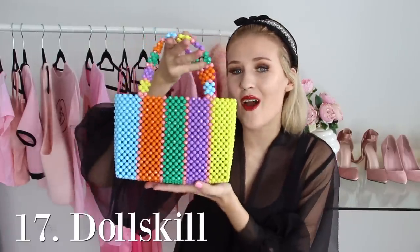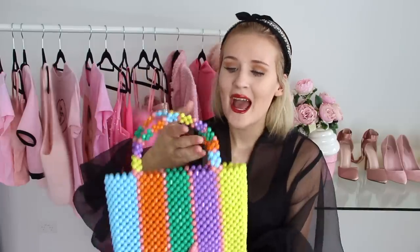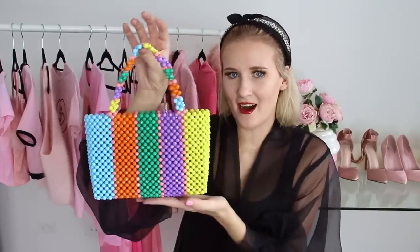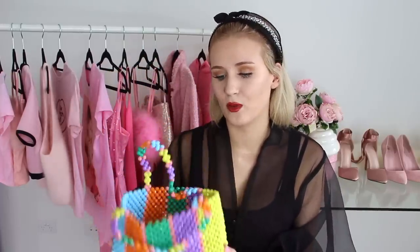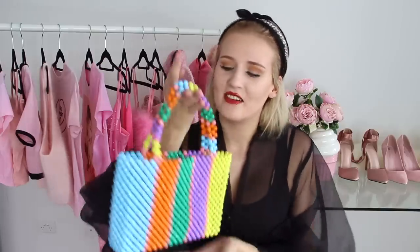The other handbag in this category is also from Dolls Kill and it is this gorgeous beaded rainbow bag. It is so beautiful — to me it looks like an art piece, like something that would be super expensive, but it was from Dolls Kill and was not expensive at all. It has lots of space for my phone, which as you've probably noticed throughout this video is something I care about a lot. This bag is a great way to add color to any outfit.